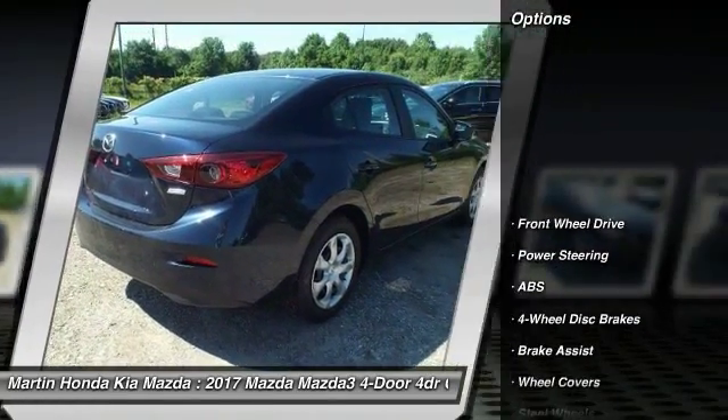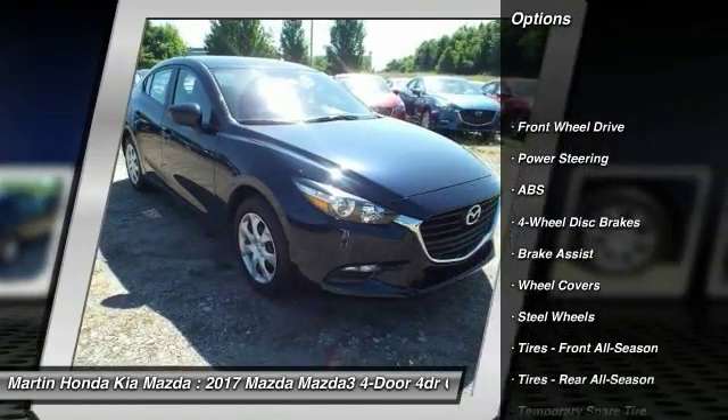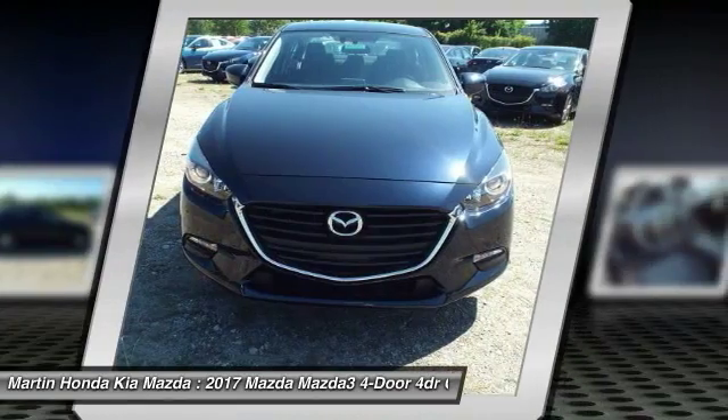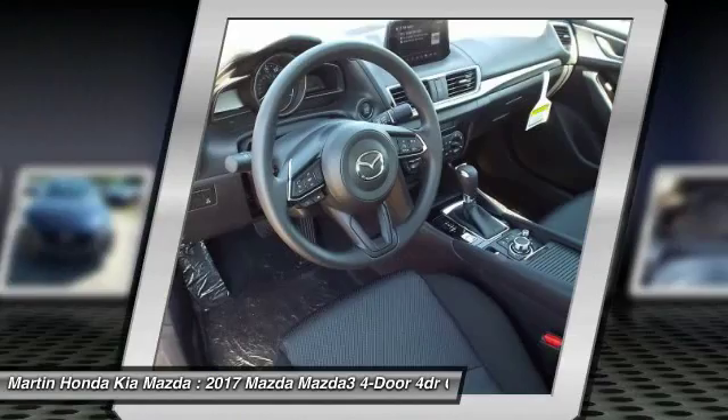Stability control, traction control, steering wheel audio controls, anti-lock braking system, backup camera, keyless entry, Bluetooth, adjustable steering wheel, power steering, driver airbag.